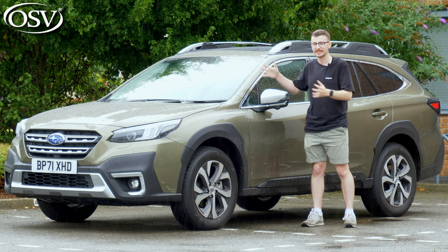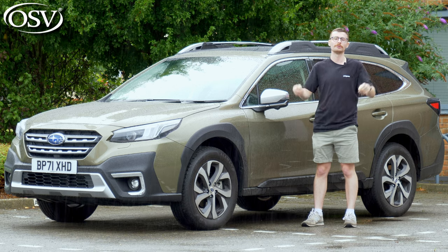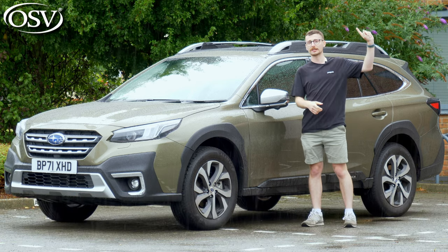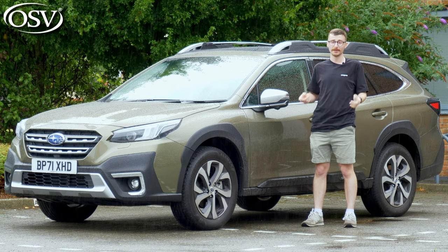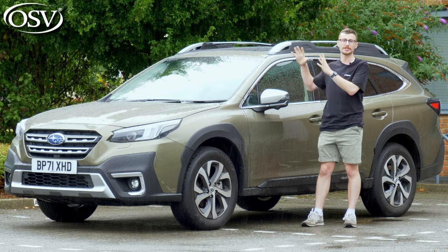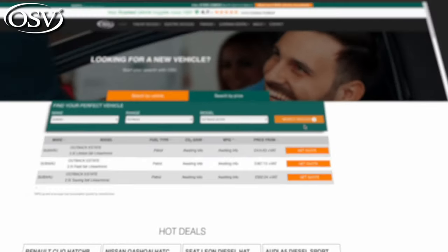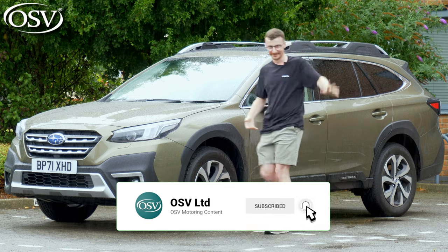If this review has got you interested in the Outback and you have a few questions, give our team a call via the number in the banner below — we'd be happy to help. Alternatively, click the pop-up banner to book a consultation call at a time that works for you. There's also a link in the description to head over to the OSV website and check out the latest offers available on this capable off-road SUV.